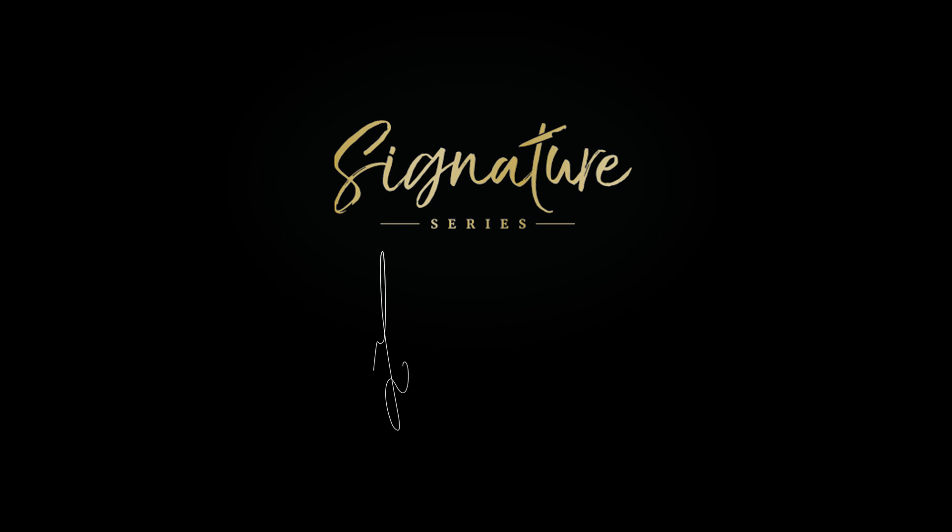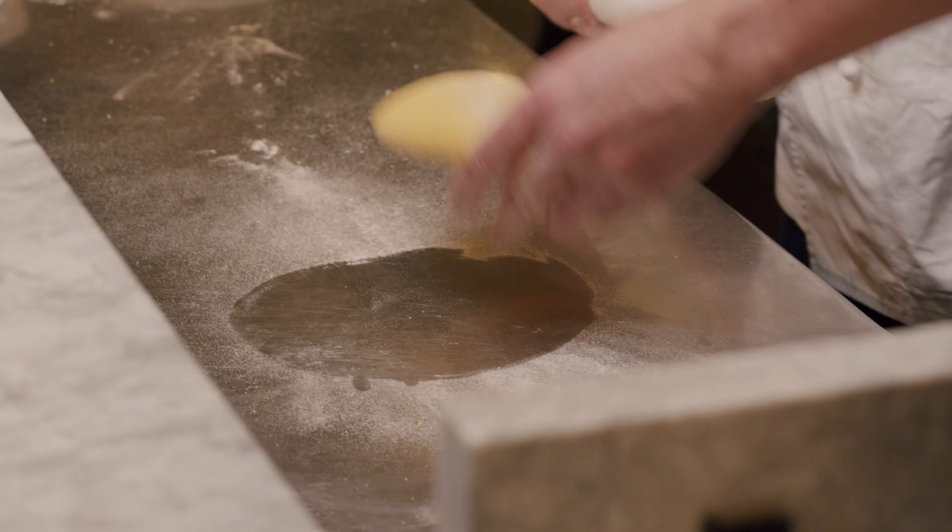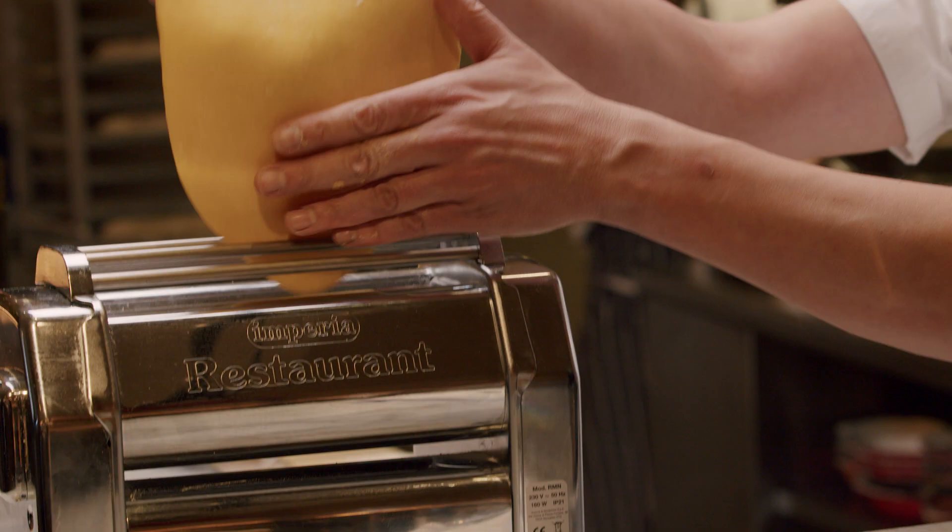I am Francesco Mazzei, and this is the Great British Chefs Signature Series. Making pasta is like going to church — every Sunday, at least, you make fresh pasta with your mother. It's a family thing, it's a tradition, which these days I do with my kids at home.